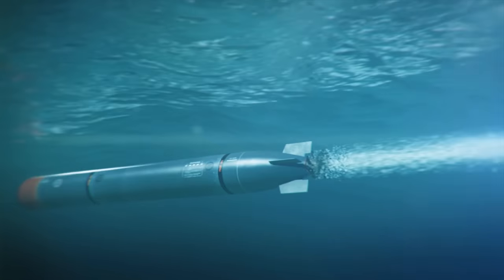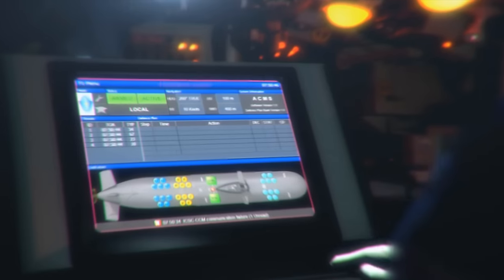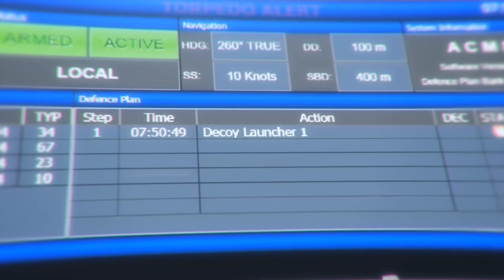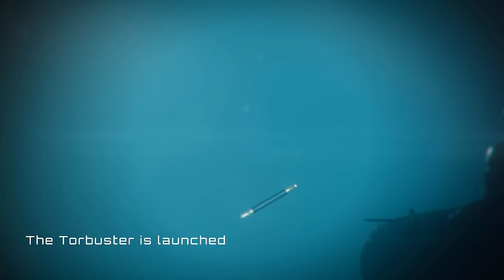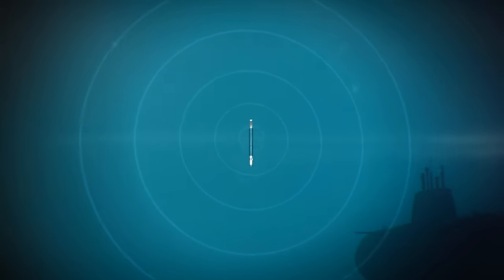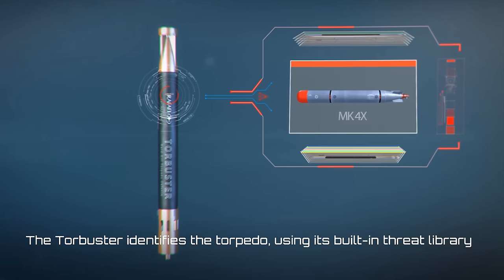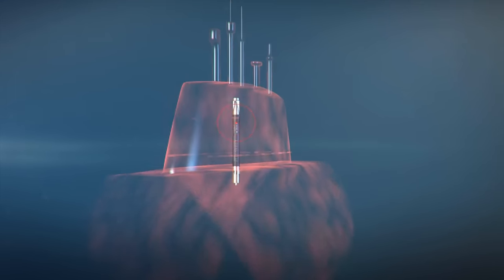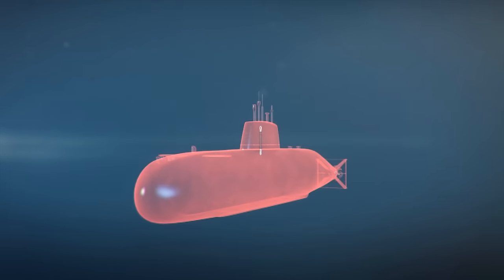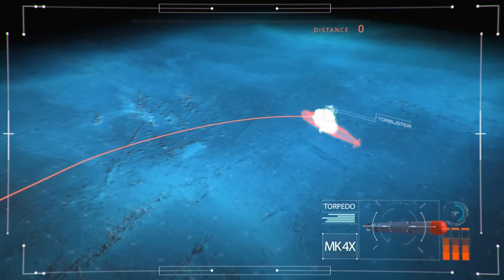The TorBuster comes into play, combining soft and hard kill measures. Upon detection of an incoming torpedo, the TorBuster is launched from an external launcher. The TorBuster propels itself to a safe distance from the submarine and seduces the torpedo using technology based on the Scudder decoy. The TorBuster will sense the torpedo when it is at the closest point of approach and self-explode, neutralizing the torpedo.